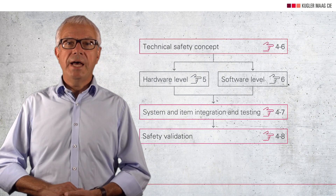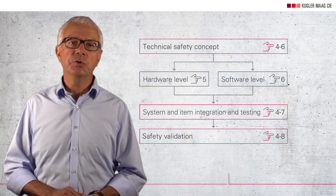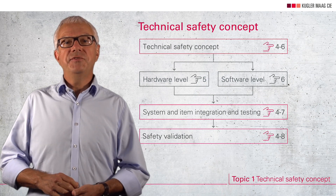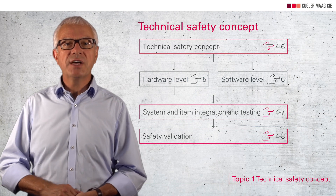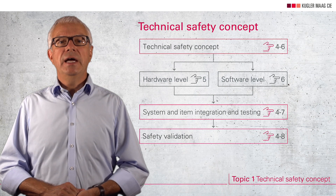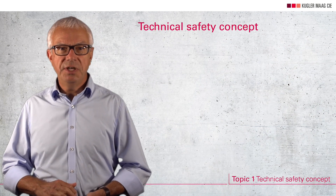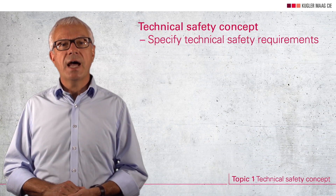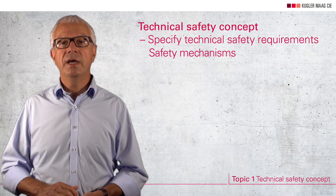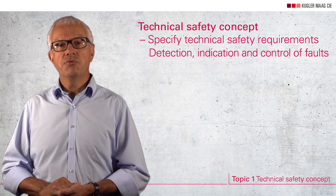Let's start with the technical safety concept. Technical safety requirements are mainly derived from the functional safety requirements defined by the carmaker and must be made available to the first tier. These are in particular safety requirements asking for the implementation of safety mechanisms. Safety mechanisms are used to detect, indicate and control faults.